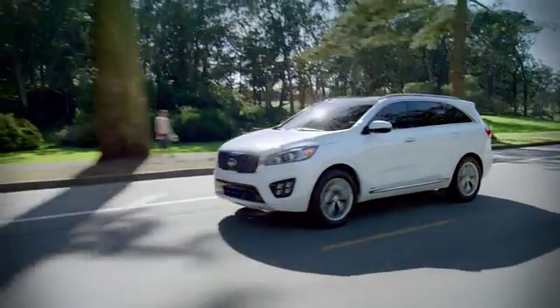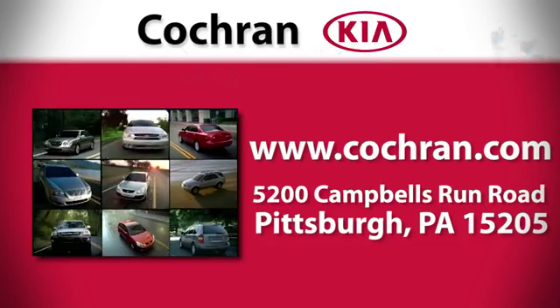For a clearly better car buying experience, choose Cochrane Kia. Visit us online anytime or in person at 5200 Campbell's Run Road in Pittsburgh.